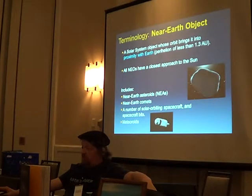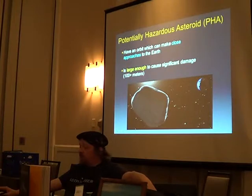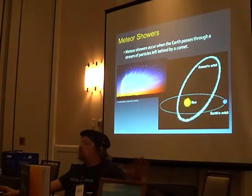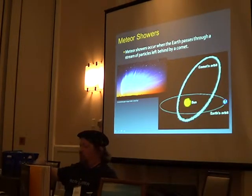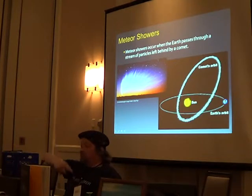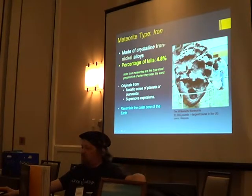A near-Earth object is an object in proximity to the Earth — these can be asteroids, comets, or even spacecraft bits, and there are a lot of those out there. A potentially hazardous asteroid is one that can come close enough and is large enough to cause significant damage. Meteor showers happen when the Earth plows through a trail of debris left by a comet along its orbit — that's why they're so predictable every year.